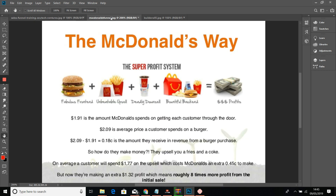A good example of this is McDonald's. They spend $1.91 per customer through the door — that's their advertising cost. The average price of a burger is $2.99, but they only receive 18 cents as revenue from that. But then they start selling fries, selling Coke, selling all sorts of stuff — and therefore the profit goes straight up.